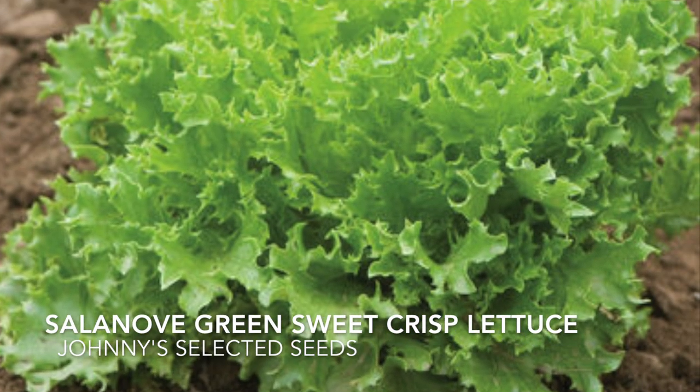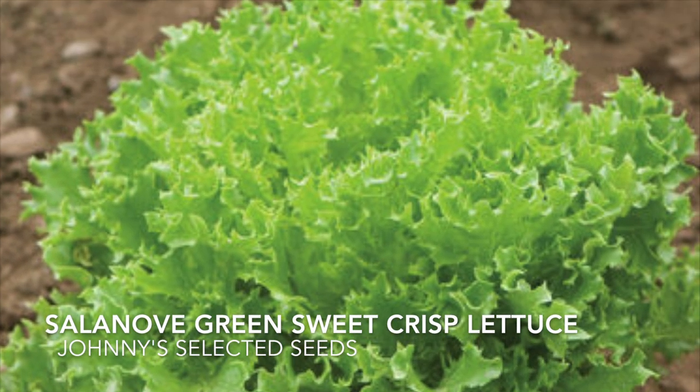This variety has dense heads, a buttery flavor, and high resistance to downy mildew.